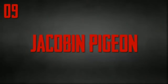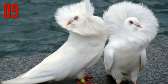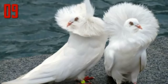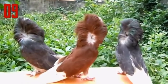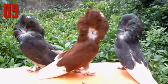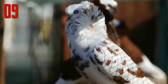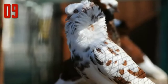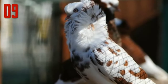Number 9: Jacobin Pigeon. The Jacobin is a medium sized pigeon, quite slender and tall. It is characterized by a distinctive muff or cowl of feathers which forms a rosette on both sides of the pigeon's head. This is made up of a mane at the back of the head, the hood over the top, and a cravat of two lines of feathers running down the front of the chest. There is currently a trend towards breeding Jacobins with longer necks, which then hold the hood off the shoulders, better displaying the hood.